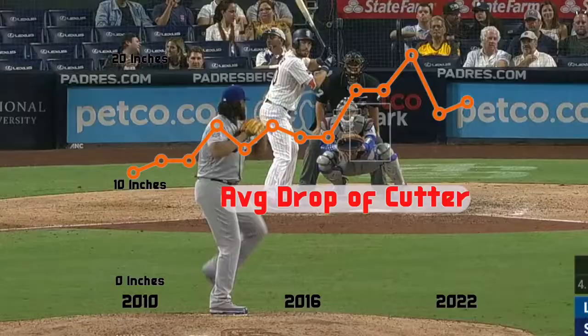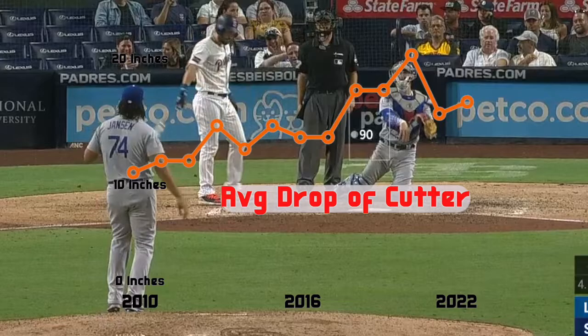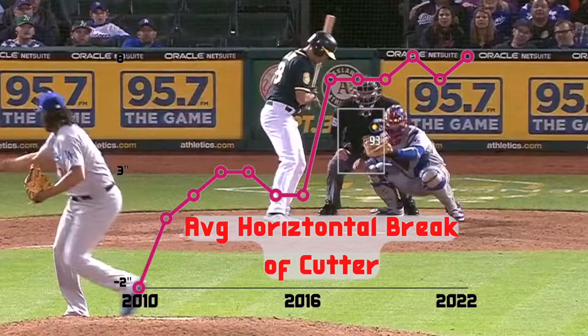The other thing it's caused is diminished velocity. His cutter velocity in particular has dropped pretty steadily over the course of his career. As the pitch moves slower to the plate than it used to, it also has more drop.